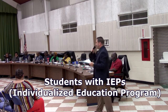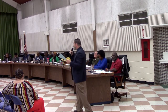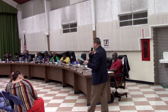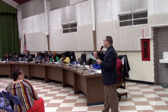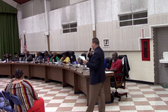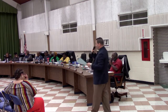Students with IEPs — an individual education plan — receive a modified assessment. Whether the assessment is traditional or performance-based, it is modified to meet the needs of that individual learner. All of the teachers know that and must adhere to it, and the assessments are modified accordingly.